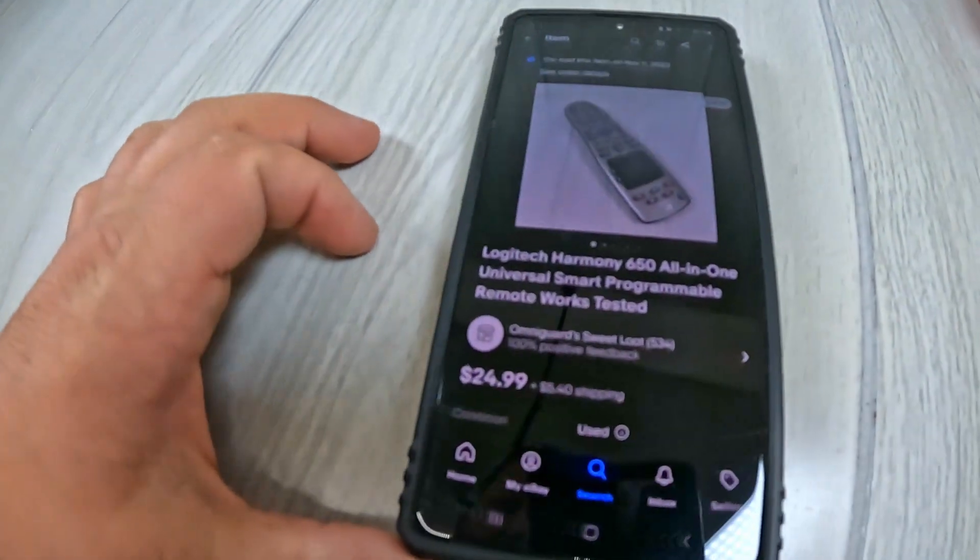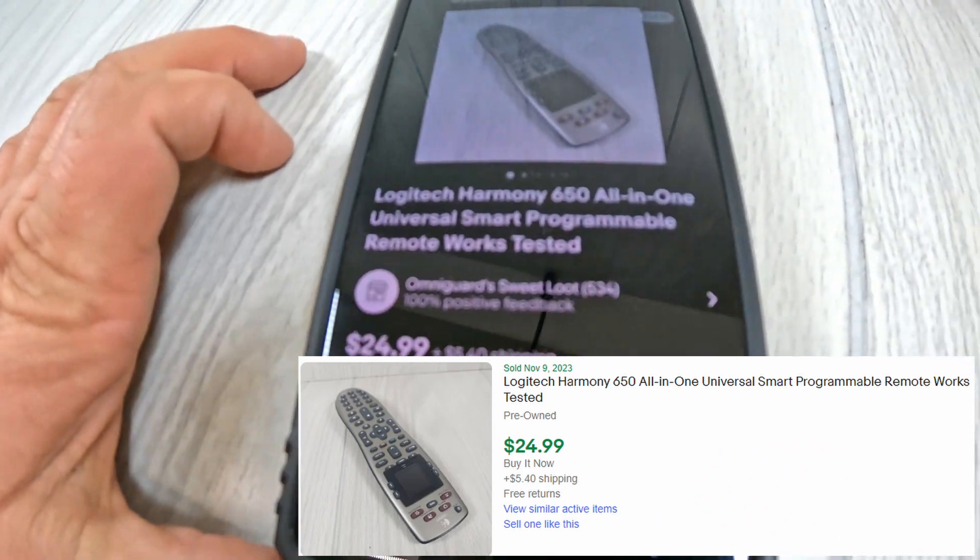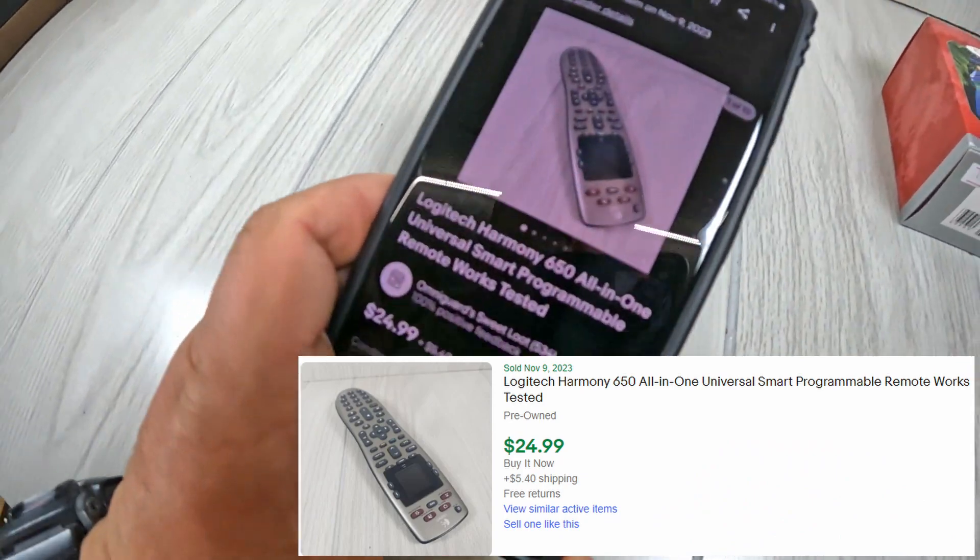Something else that sold relatively recently — I finally got around to listing that remote. I don't know if you remember from an old video, it was a Logitech smart remote, and it did sell for $24.99 plus shipping. It's an all-in-one universal remote. I think I only paid a couple dollars for that, and it was an easy quick sale — just put batteries in it, test it, and list it. Little things like that keep you going because you only drop a couple dollars into an item and get 25 or 30 bucks out of it.